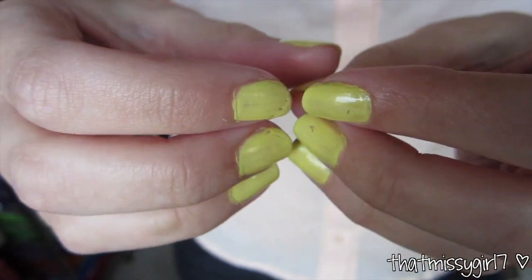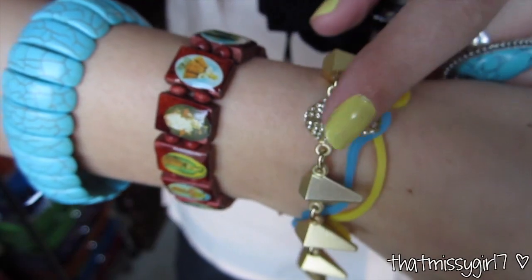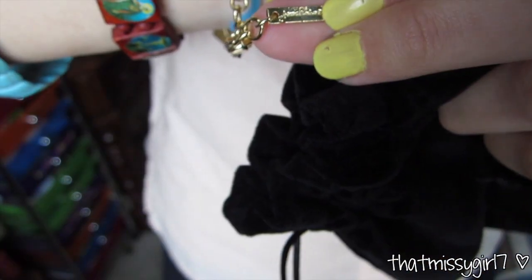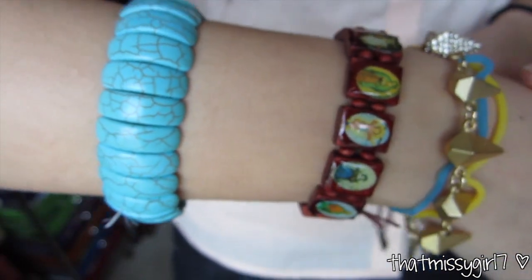On my nails I have I Am Beauty by Sephora by OPI. This first bracelet is from Jewel Mint and it's just a gold goose bracelet. The second bracelet is from a local boutique and the turquoise bracelet is from Inside a Diva's Closet.